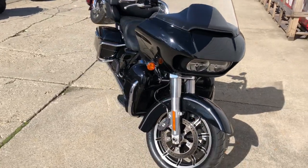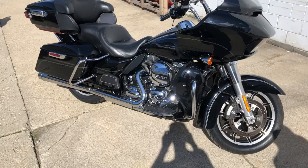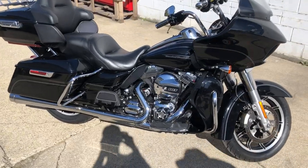Nice clean bike for the money — you can own it for only $12,999. Give us a call at 810-648-9500.